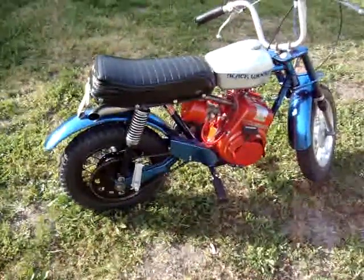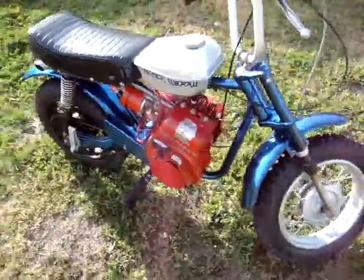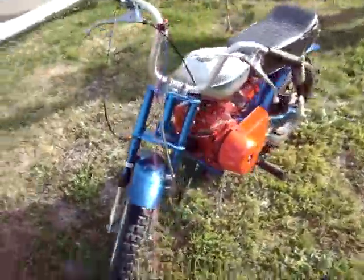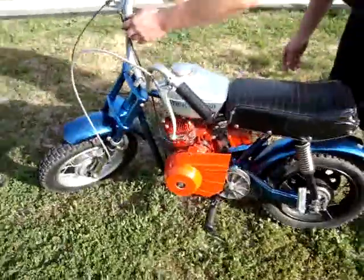It's a vintage 1971 Rupp Roadster II. It's got a Tecumseh snowblower engine and a custom-made exhaust pipe. And we're gonna fire this little beauty up.